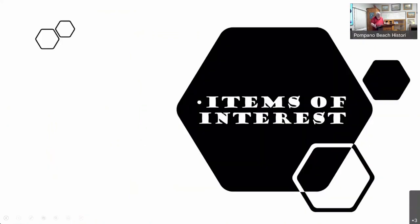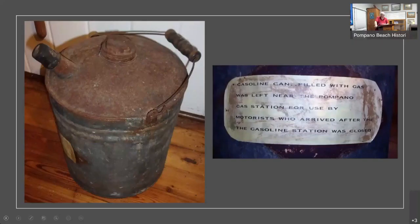As we got through this, I decided to pull out some items of interest that I found had little stories that went with them and warranted some research. In the implements room we have this gas can, and it does have a little label on it that says the gas can was left near the gas station for use after hours. Hopefully we can find some additional information — like which gas station it was located near — because it's a nice little tidbit of Pompano history.